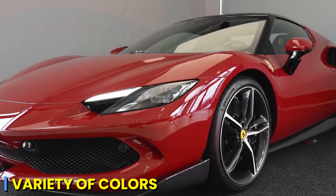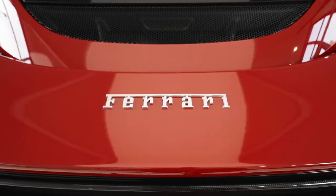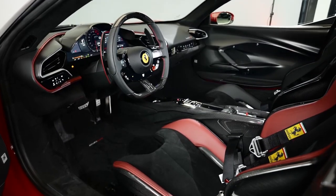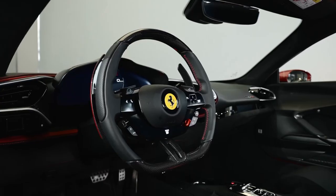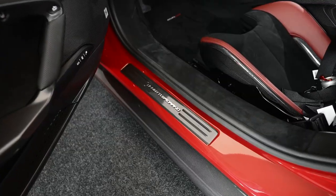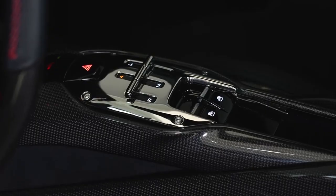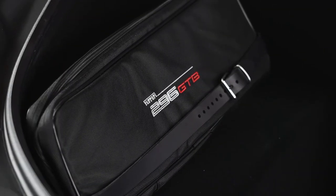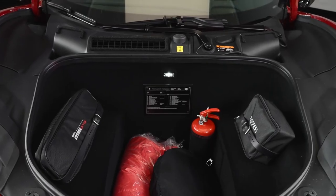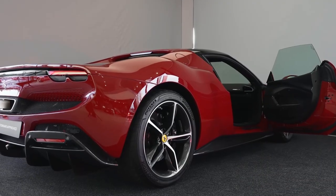Ferrari offers a range of exterior color options, allowing buyers to personalize their 296 GTB according to their preferences. Stepping into the cabin of the Ferrari 296 GTB is akin to entering a realm of opulence and technology, where every detail is meticulously crafted to enhance both the driving experience and the aesthetics. The interior exudes luxury with a rich selection of materials that include fine leather, carbon fiber accents, and brushed aluminum, creating an ambience of elegance and sophistication.